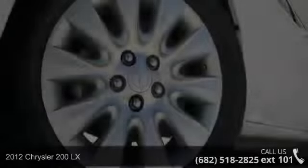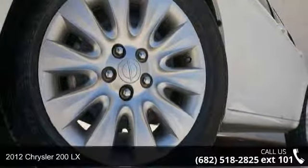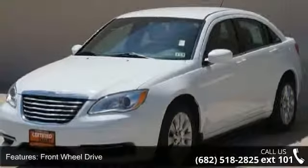Presenting the 2012 Chrysler 200 Lucys. This may be the set of wheels you've been looking for. This vehicle comes with a reliable four-cylinder engine connected to a smooth shifting automatic transmission.